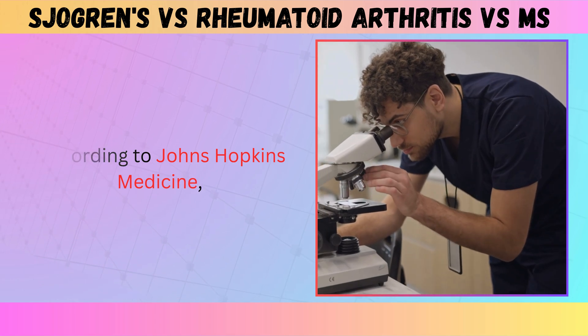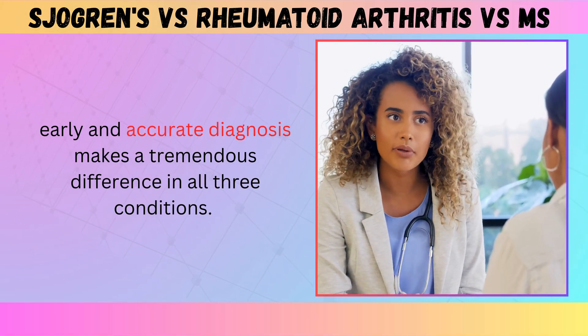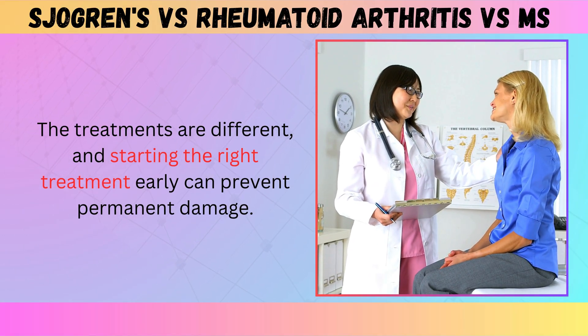According to Johns Hopkins Medicine, early and accurate diagnosis makes a tremendous difference in all three conditions. The treatments are different, and starting the right treatment early can prevent permanent damage.